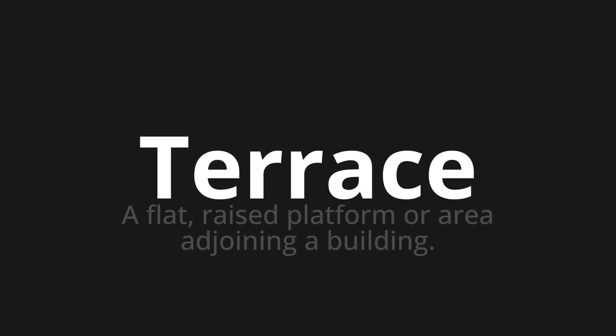Terrace, which means a flat, raised platform or area adjoining a building.